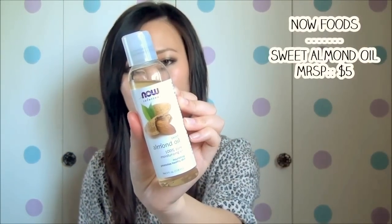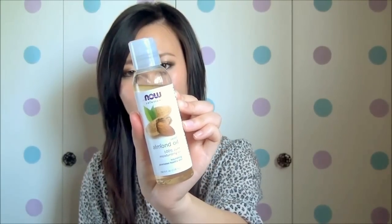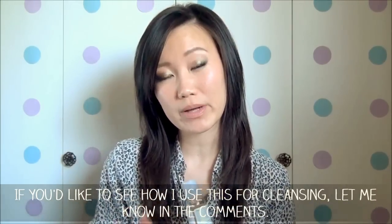Next up is a favorite — the Now Solutions sweet almond oil. I initially ordered this with the intention of using it for cleansing my skin, the oil cleansing method, makeup removal, and massage. This is not the organic variation because I figured if it wasn't going to sit on my skin for long periods, the cheaper version at about three to four dollars made sense. The organic version went up quite significantly in price, so because I was experimenting, I went with this one first.